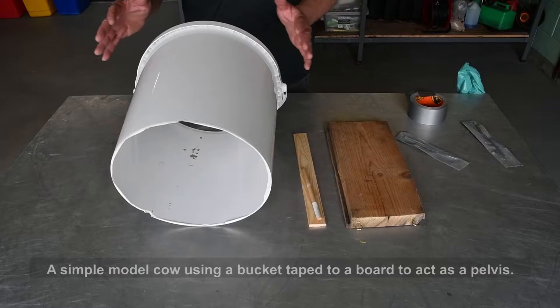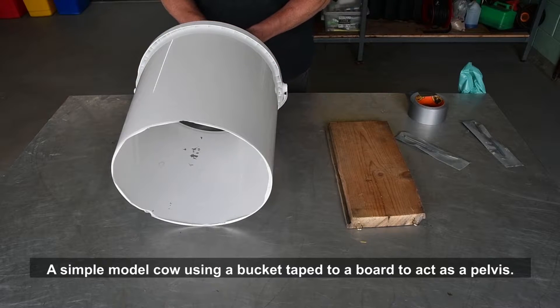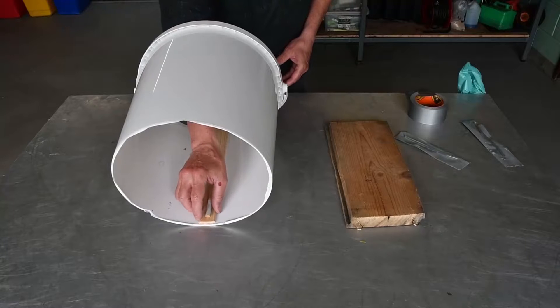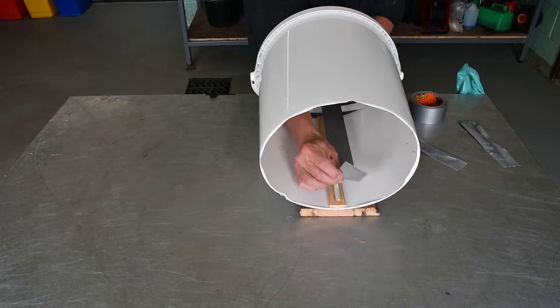The next stage is to move on to a simple model cow, using a bucket turned on its side with the bottom removed to act as a pelvis. The first stage is to add a marker to represent the pubic symphysis, which is a lump that can be felt on the brim of the pelvis. The model should then be taped to a board to give it stability.